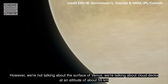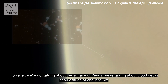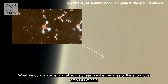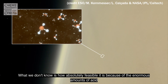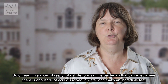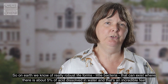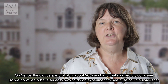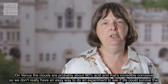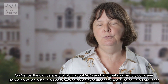However, we're not talking about the surface of Venus. We're talking about cloud decks at an altitude of about 55 kilometres. What we don't know is how absolutely feasible life there is because of the enormous amount of acid. On Earth we know of really robust life forms — little bacteria that can exist where there's about 5% acid dissolved in water, which is quite an incredible feat. But on Venus the clouds are probably about 90% acid, which is incredibly corrosive, so we don't really have an easy way to do an experiment to see if a life form could survive that.